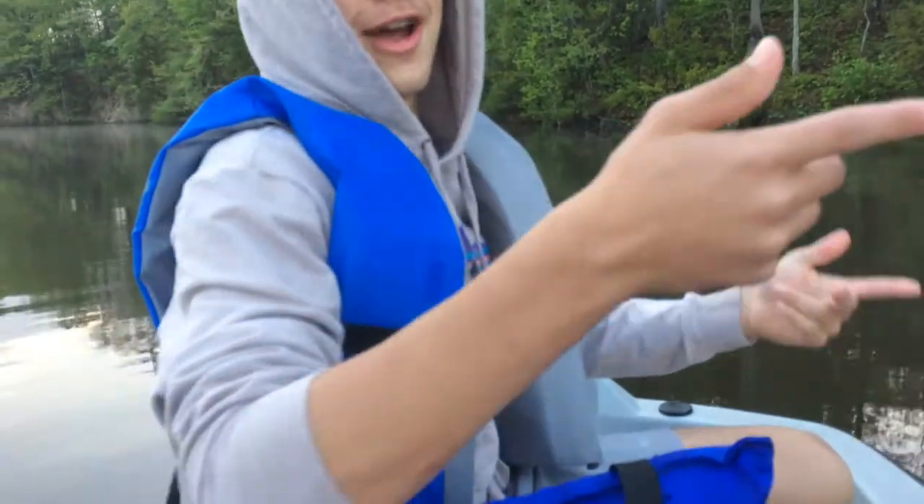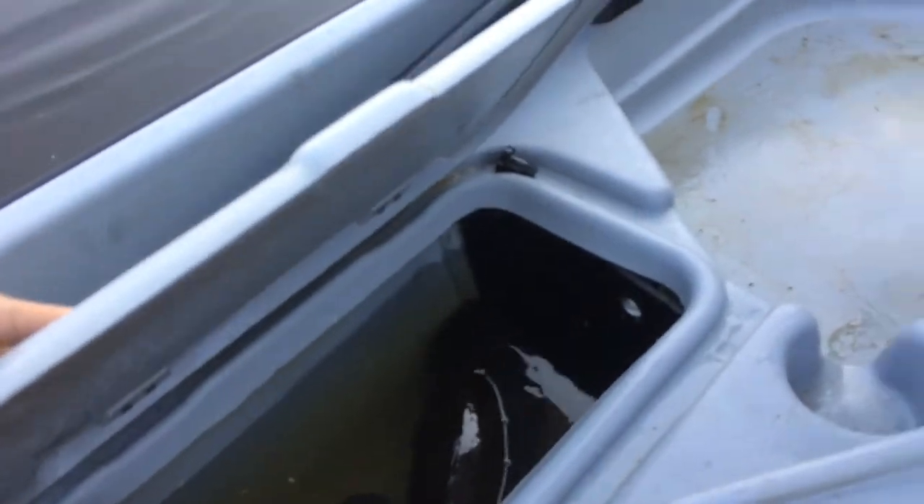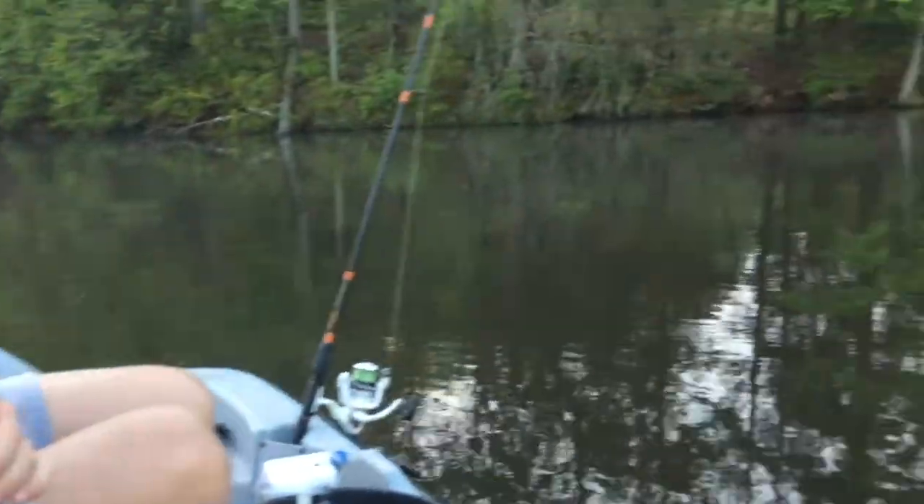That's probably gonna be the fish that wins us the tournament, guys. I mean, with that fish — that's 10 pounds, that's like half of what we need. We catch a couple more fours and we got the win, boys. Alright, so we'll catch you later, hopefully when we catch another fish. Peace guys.